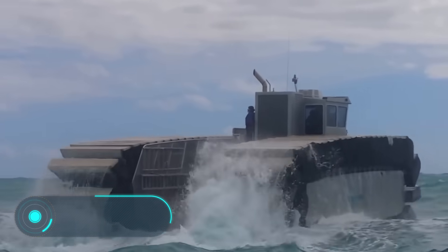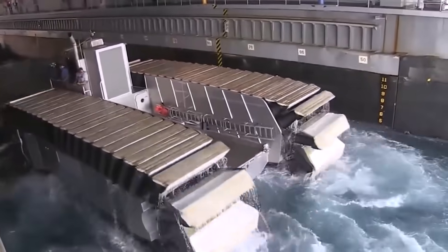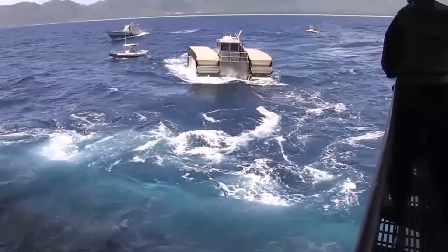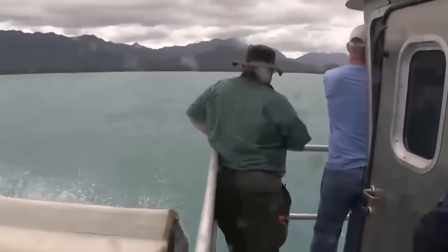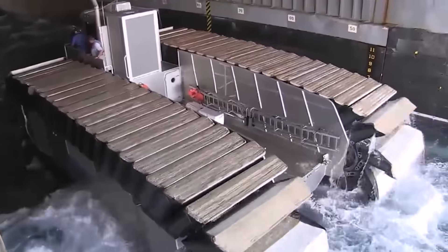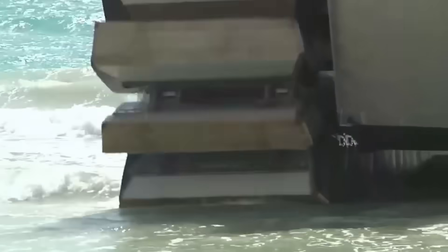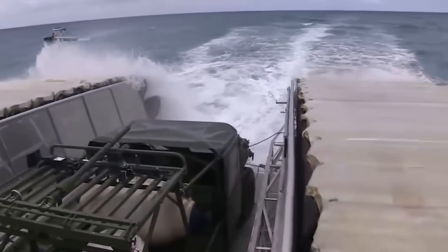Ultra Heavy Lift Amphibious Connector. The vehicle you see on the screen is designed to transport troops across the water, and it's a development of the United States. The length of this landing amphibian on caterpillar tracks is 26 meters; it's 10 meters tall, and the speed of movement on water is 37 kilometers per hour. The machine withstands a standard load of 150 tons, and in a state of overload it's able to move with a load of up to 190 tons. The power reserve is 370 kilometers. The UHAC is able to completely replace a landing craft, since it has higher technical characteristics.